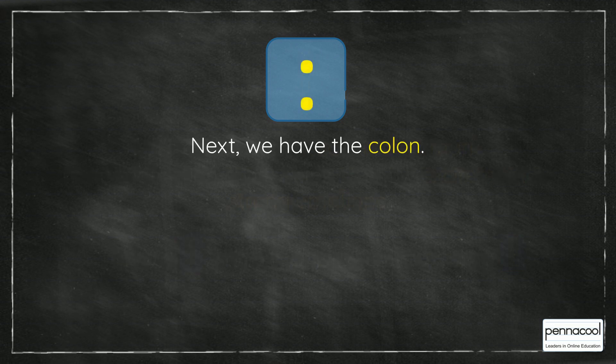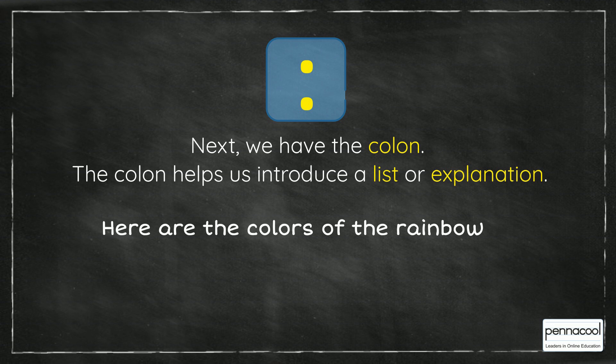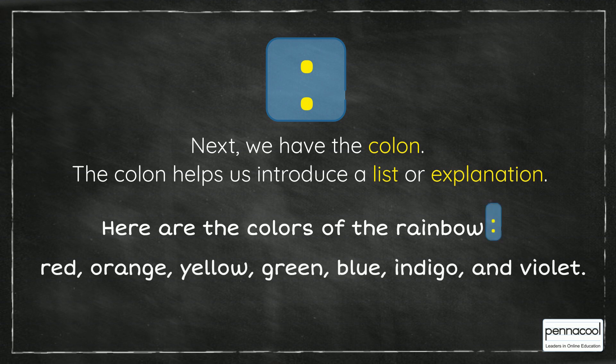Next, we have the colon. The colon helps us introduce a list or explanation. For example, here are the colors of the rainbow: red, orange, yellow, green, blue, indigo and violet.